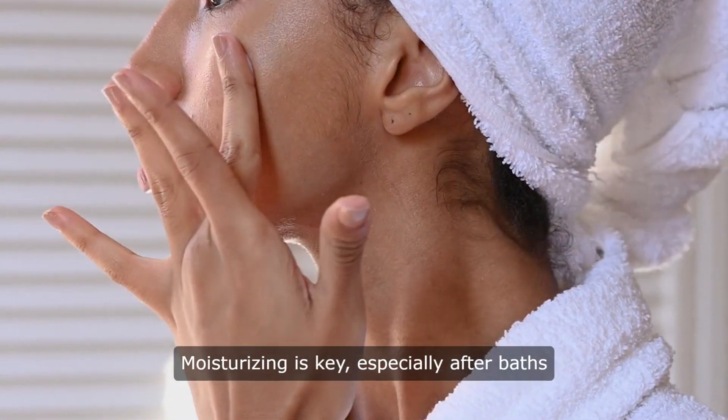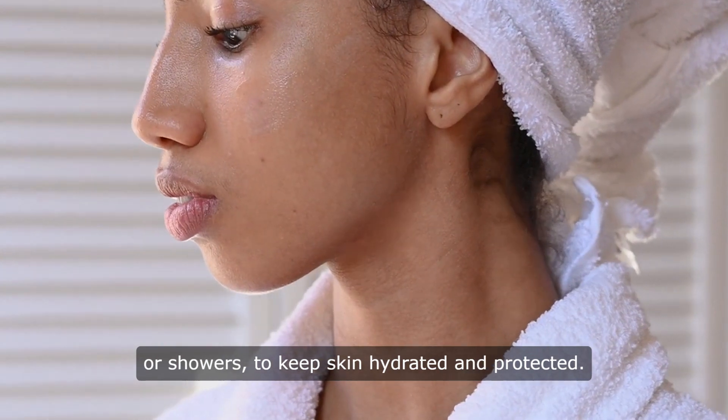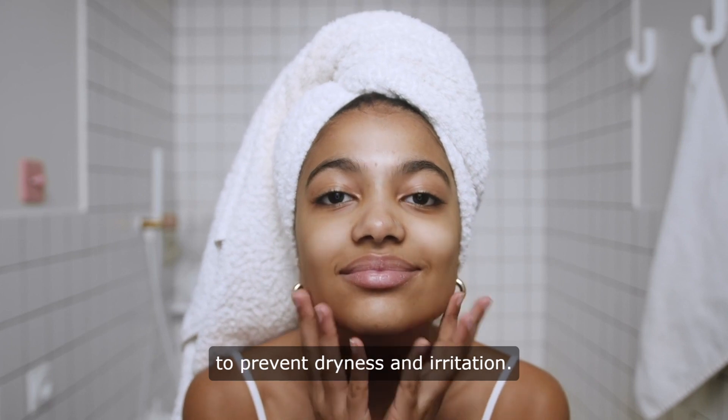Moisturizing is key, especially after baths or showers, to keep skin hydrated and protected. Choose lightweight, hypoallergenic moisturizers to prevent dryness and irritation.